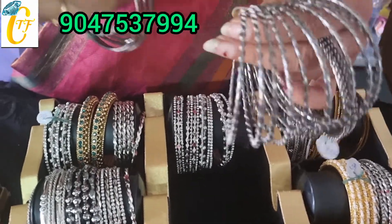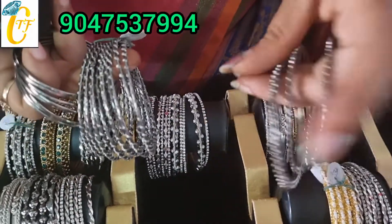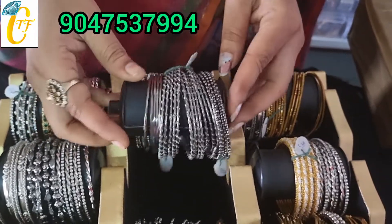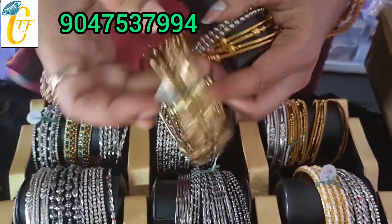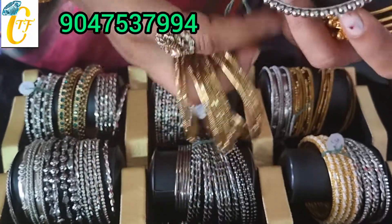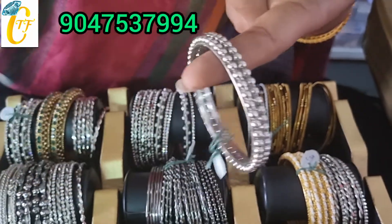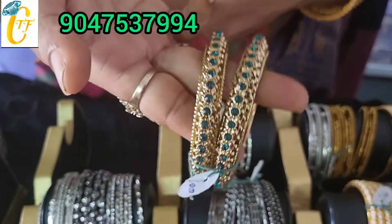In the bangle rate 90 rupees. In the bangle rate just 50 rupees. This bangle rate is 120 rupees, this is 80. You can add bangles to the plain bangle. This bangle rate is 100 rupees — here are the colors available.